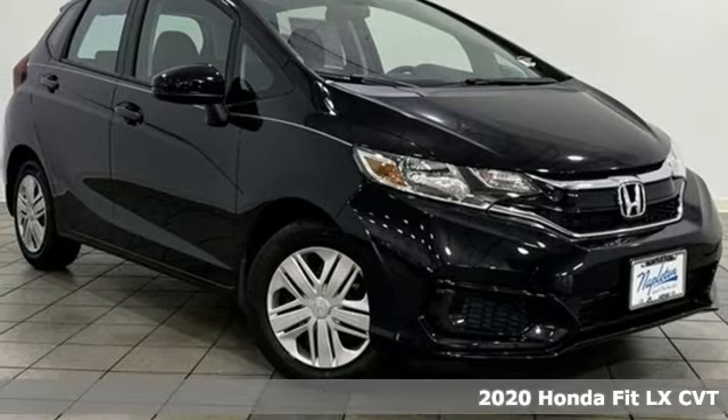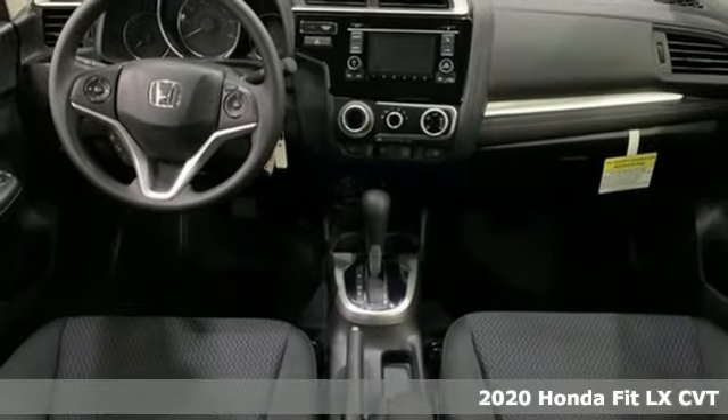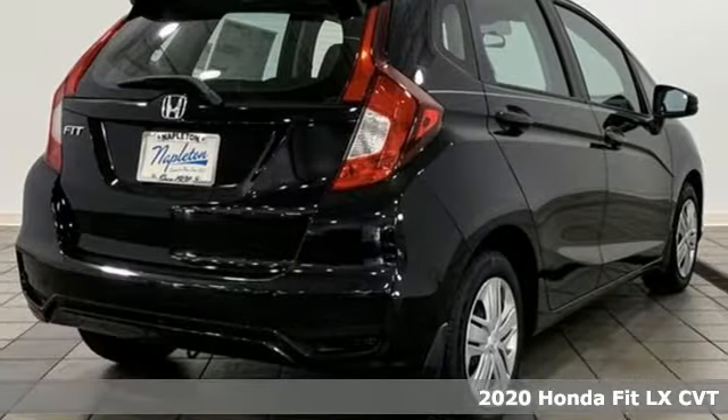It's a new 2020 Honda Fit. No matter what your cargo carrying needs are, this Honda will make it fit. And it comes with all the amenities you need.